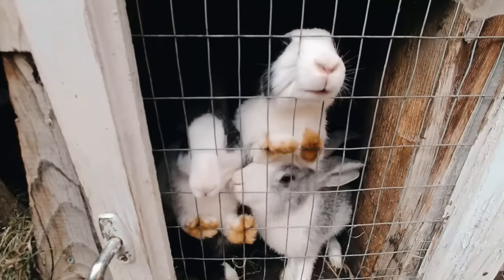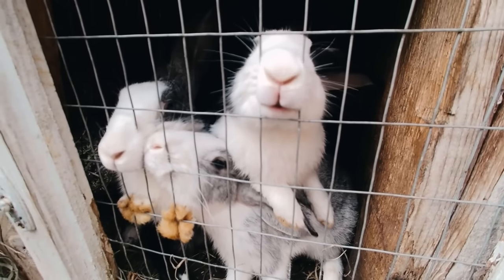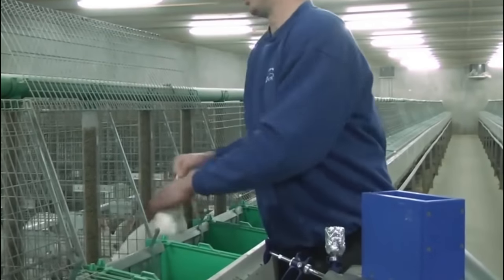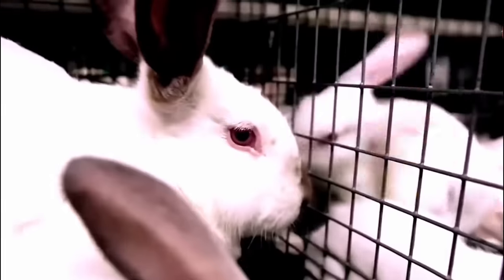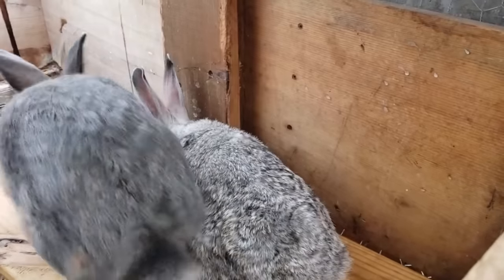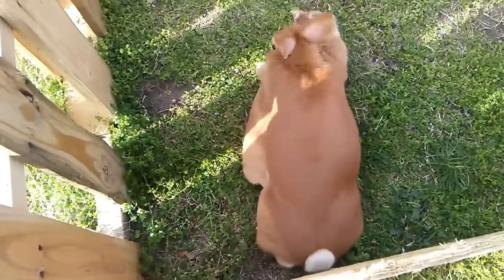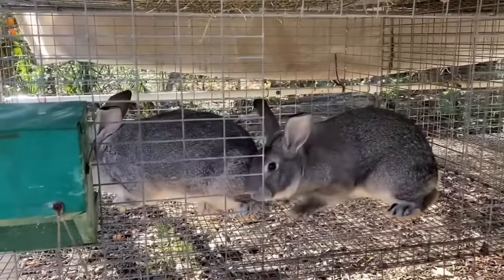Peter Rabbit Farm is also renowned for its exceptional breeding stock. By focusing on superior genetics, the farm produces rabbits with desirable traits that are sought after by other farmers and hobbyists looking to start or enhance their own rabbit farming ventures. At Peter Rabbit Farm, sustainable and ethical practices are at the core of its operations. The rabbits are provided with comfortable and spacious living environments, a carefully balanced diet including high-quality forage, commercially formulated pellets and fresh vegetables, and regular health checks to maintain optimal health.